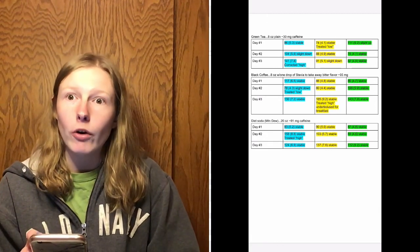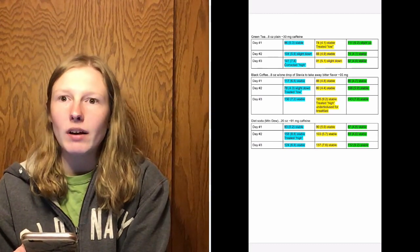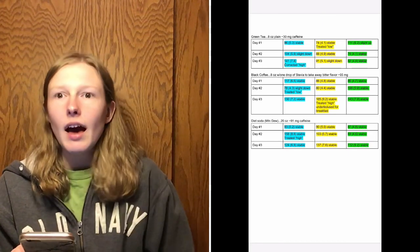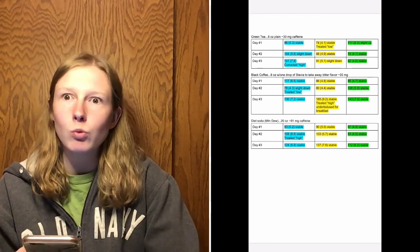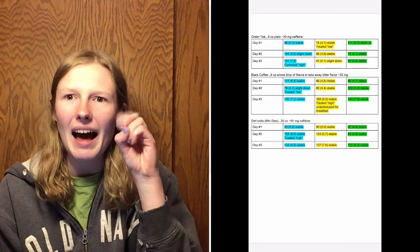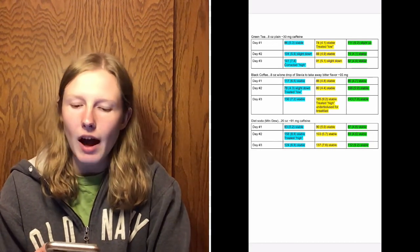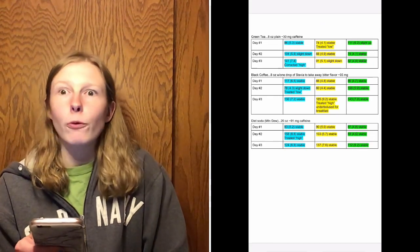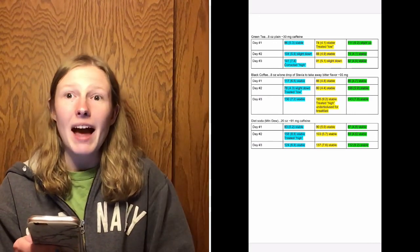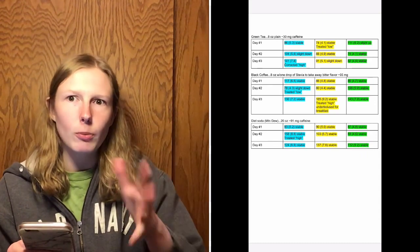At two hours post-drink on day one I was 111 (6.2) with a slight upward arrow. Day two I started at 104 (5.8) with a slight arrow down; one hour post-drink I was 88 (4.9) and stable; two hours after I was 74 (4.1) and stable. Day three I started at 141 (7.8) — a bit high from breakfast — so I corrected with half a unit of Humalog. By one hour after I was 91 (5.1) with a slight arrow down, and two hours after I was 82 (4.6) and stable.